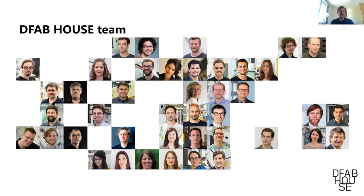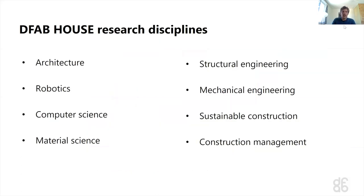About 40 people made up the R&D team — all the ETH members involved. If you count everyone including industry, more than 100 people were involved. The disciplines included architects, roboticists, computer scientists, material scientists, structural engineers, mechanical engineers, experts for sustainable construction, and construction management. This created a larger network for the exchange of ideas united by a common goal.